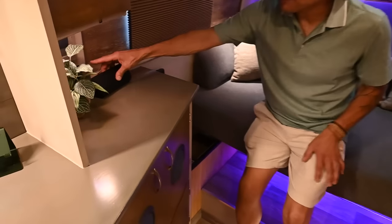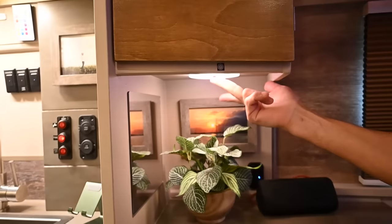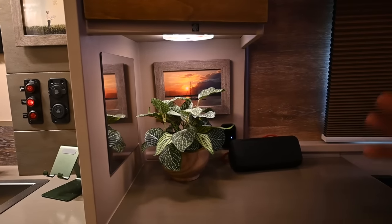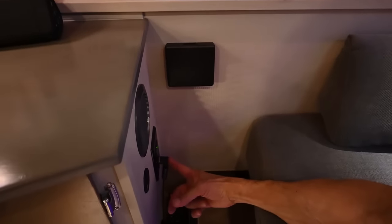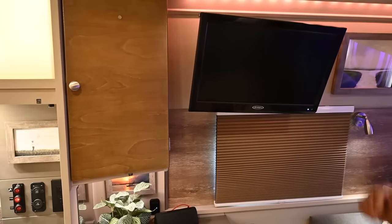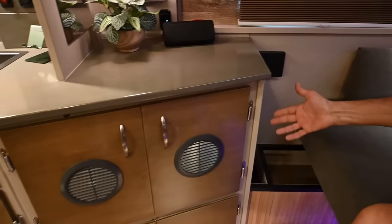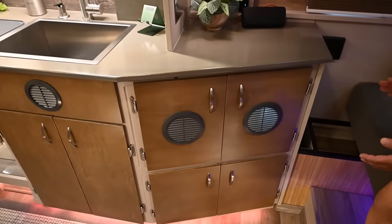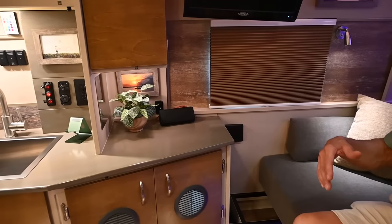Over here we have another outlet — there are outlets everywhere in this van. Anywhere you see these little decals it tells you there is a light, and again all the lights are dimmable. Lighting is very important — you should be able to control the light and control the mood; the light should not dictate your mood. Over here we have an HDMI cable so you can connect your phone to the TV or stream directly. There's a cup holder, and a pass-through for the 120 outlet inside for the heater in winter. I don't have a Webasto heater — I use a small 700-watt portable heater — but I do have room to add a Webasto heater in the future.